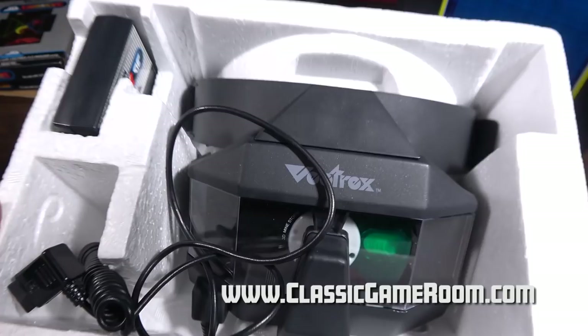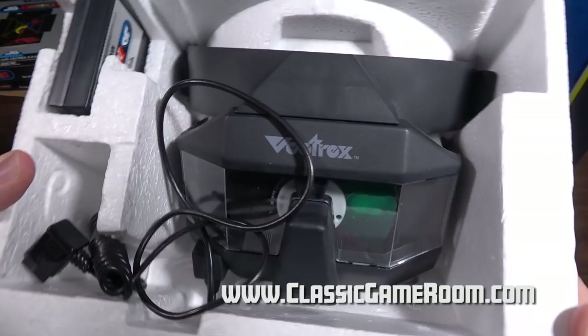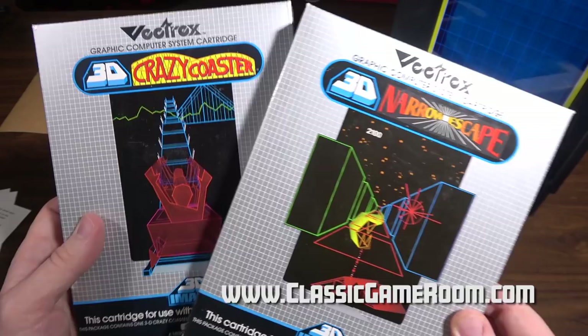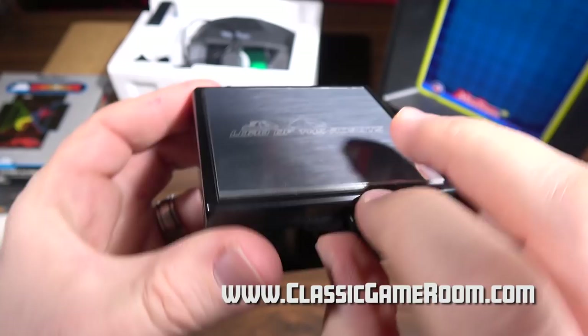This shoots laser beams into your eyeballs, and let's fire this up and see if I can't hurt myself. Mark also sent two games to play: 3D Narrow Escape and 3D Crazy Coaster. And another one actually — we've also got 3D Lord of the Robots! Love the packaging. This is remarkable. Let's check the instructions. It also comes with a 90-day limited warranty, which is probably out of date.